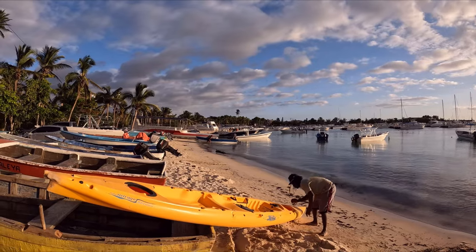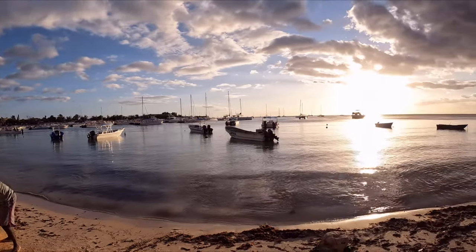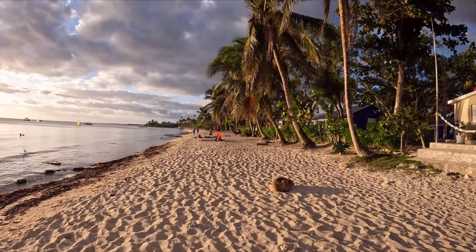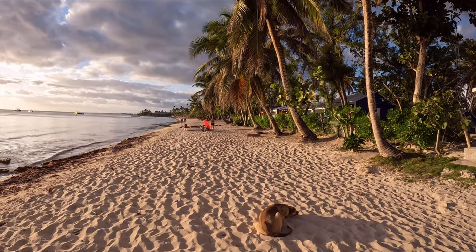Just aside from all these boats, on the right you have the public beach — Playa Bayahibe. If you cannot call this a paradise, then I don't know what a paradise is.